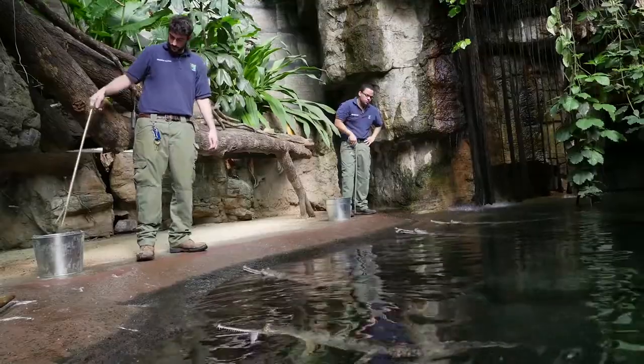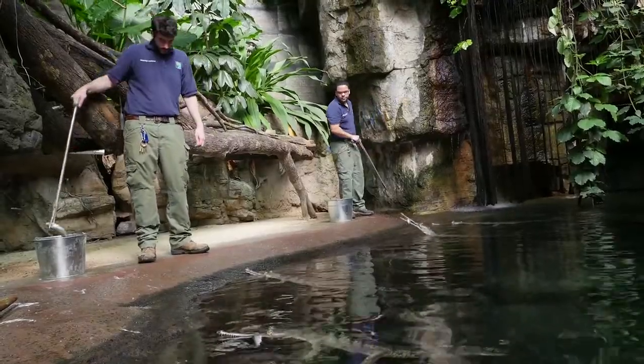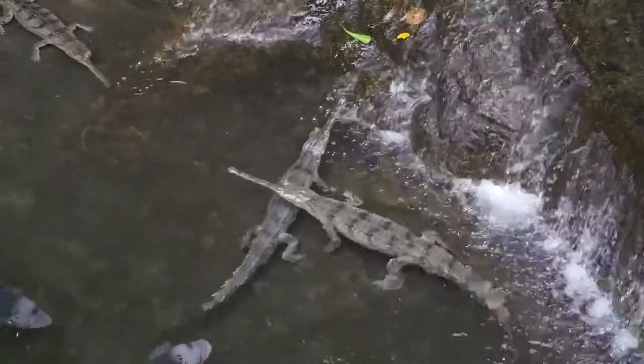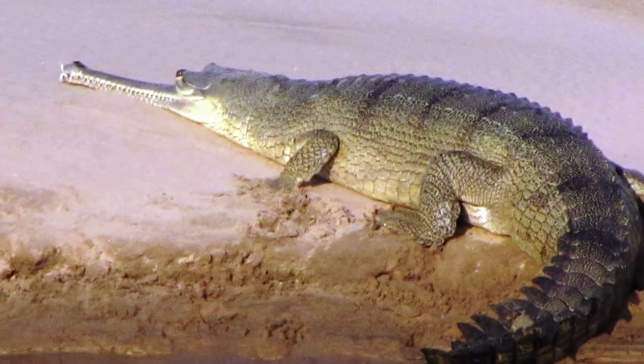Right now the gharials in this exhibit range in size from about four feet to about six feet. So these animals are probably about six years old. They are truly a giant crocodile.